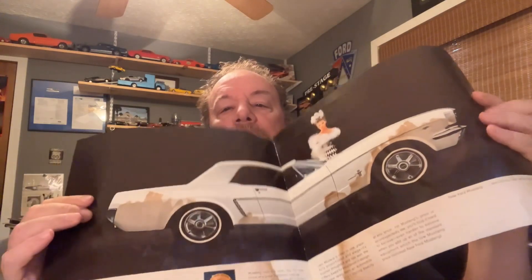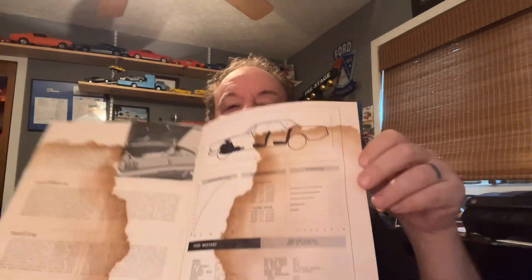I thought it would be neat to share some of the stuff I've collected over the years. I've got a bunch of these old sales brochures. This is one of the first ones — this is the introduction of the Mustang. I got this one at a resale shop and it's a little bit water stained, but it's pretty cool. It came with this Road and Track article on the little Mustang, with some of the test driving road tests, specs and stats. I'm kind of glad to have found it.